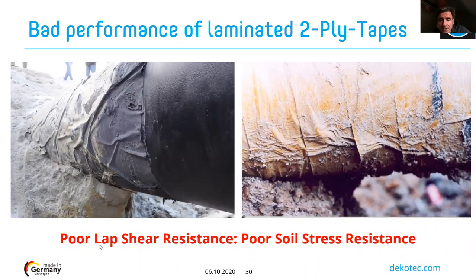Poor lap shear resistance means poor soil stress resistance. This is illustrated by field examples: after aging with laminated two-ply tapes, wrinkles appear on the entire circumference of larger diameter pipes. On smaller diameter pipes, wrinkles mainly appear at the 4 o'clock and 8 o'clock positions, where the soil pressure is highest — as seen on this rehabilitated pipeline from Croatia.